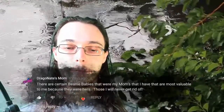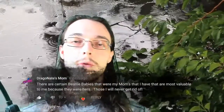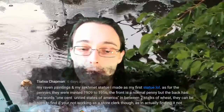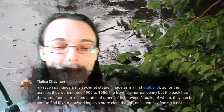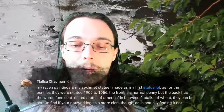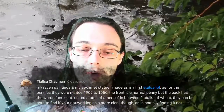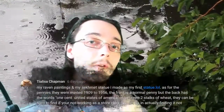My mom says there are certain Beanie Babies that were her mom's that she has, and those are most valuable to her because they were hers — those she will never get rid of. Tia Lisa says her Raven paintings and her Sekhmet statue she made as her first statue are most valuable. As for the pennies, they were minted 1909 to 1956 — the front is a normal penny, but the back has the words 'one cent United States of America' in between two stalks of wheat. They can be hard to find if you're not working as a store clerk, as in actually finding one and not buying it.